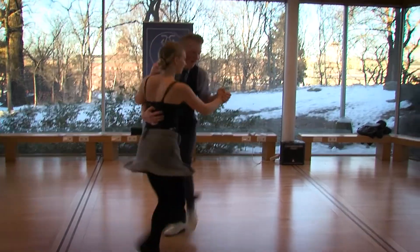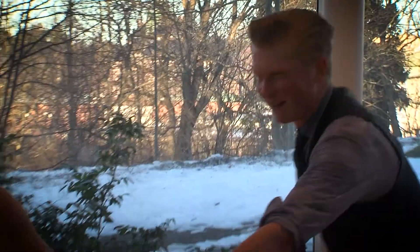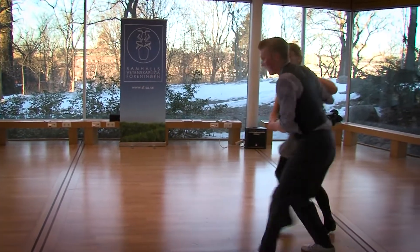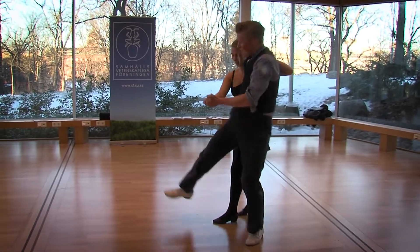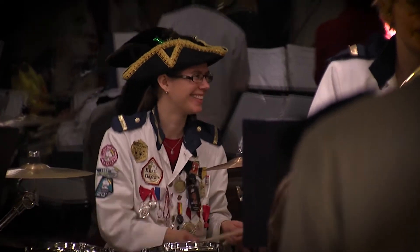Stockholm University has a rich student life with many active student groups, encompassing different subjects and interests. They arrange many different activities, like student pubs, game nights, seminars and career fairs.